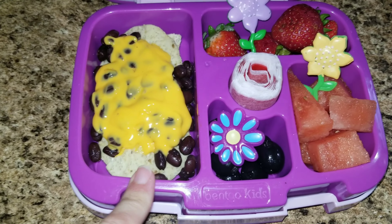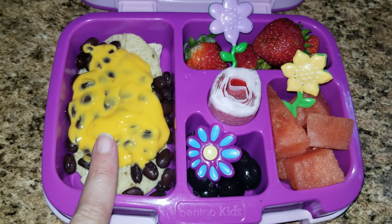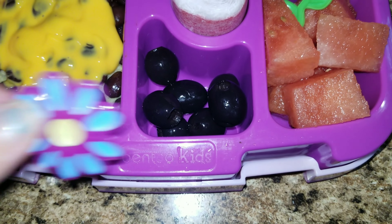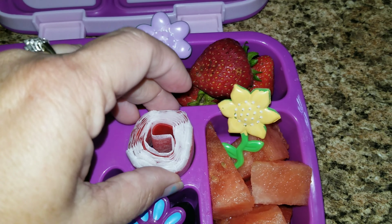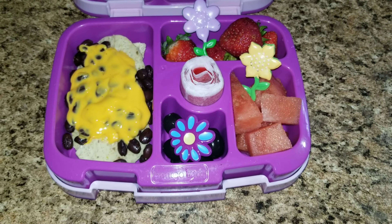We have here some nachos and cheese. I have some black beans, nachos, and cheese on top, and then over on this side she has some black olives. I also have some watermelon, some strawberries, and then we have a little fruit roll-up here. That is what she is having for Monday's lunch.